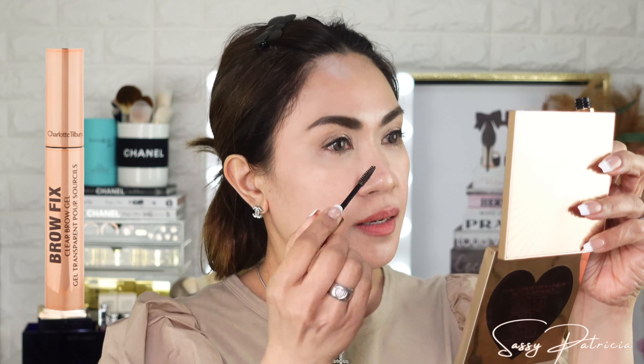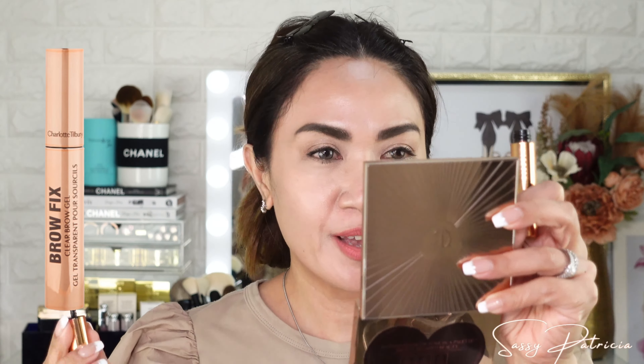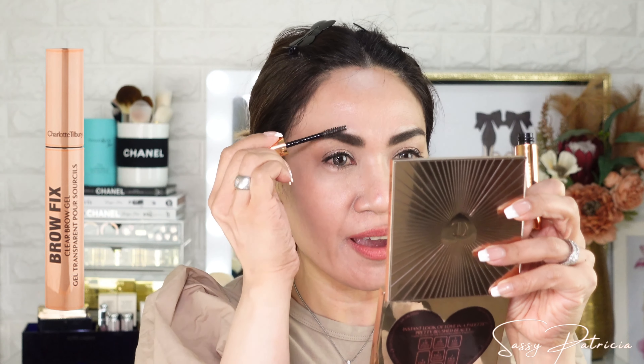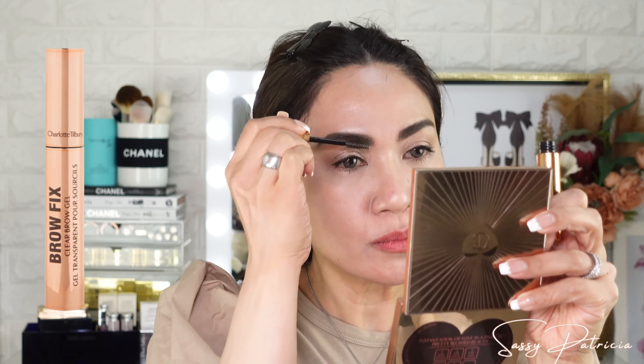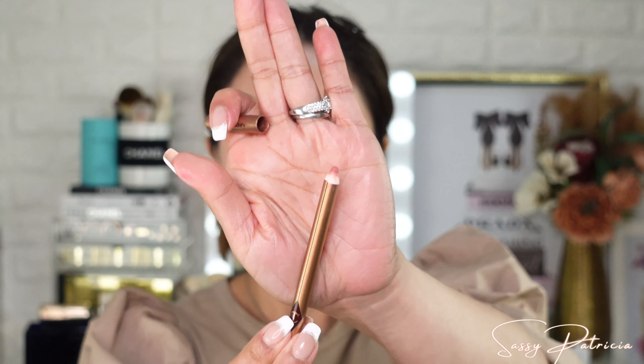We are almost there, guys. I know you are waiting for the bronzer — that's why you are here. Wait a minute, we're almost there. For the lipstick, I will be using my favorite lip liner or lip cheat. This is Pink Venus — my forever favorite lip liner.